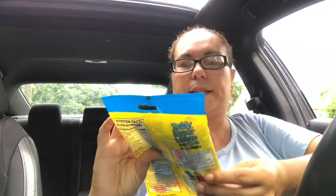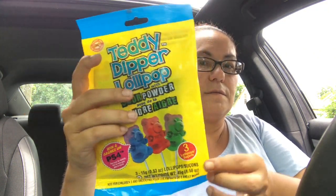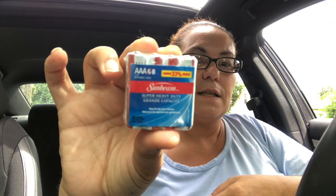I also got this Teddy Dipper lollipop with sour powder — you get three lollipops in here in wild berry, strawberry, and watermelon flavors. I also got triple-A Sunbeam Super Heavy Duty batteries, which come in a pack.